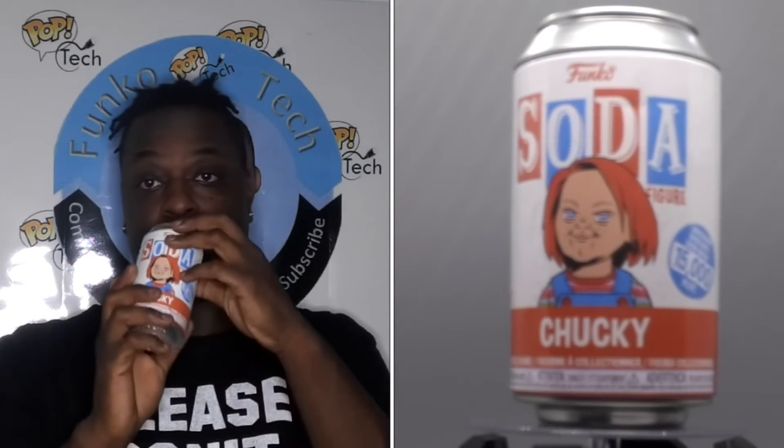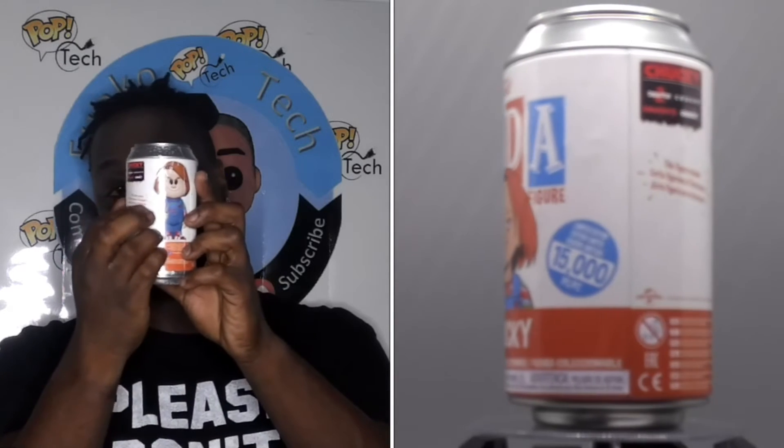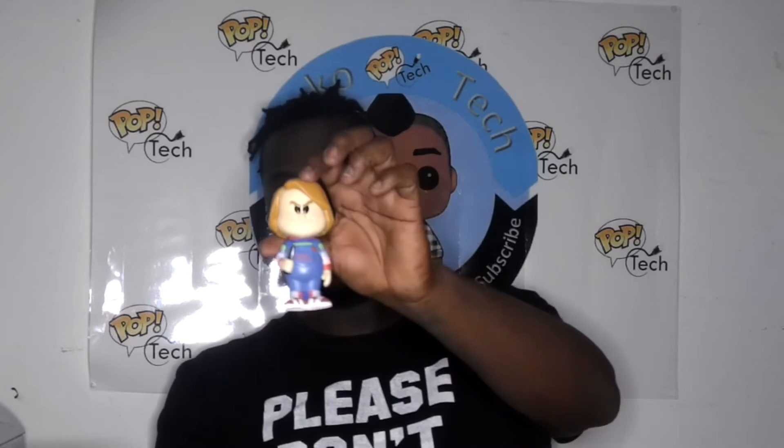The next one here is Chucky, and this is the one in 15,000. So this is going to be less likely to get a chase version. The chase version of him would have the bloody face on it. Let's see what it is. Remember the bottom — oh wow, that whole thing came loose, we'll have to figure that out. Let's go ahead and open it up real quick. And this is the common version.